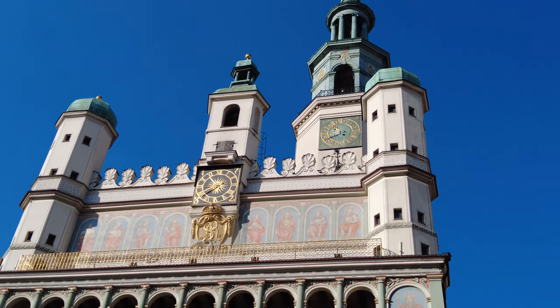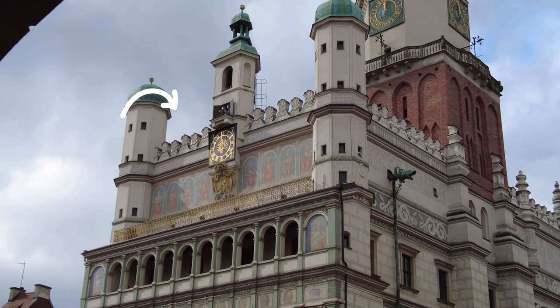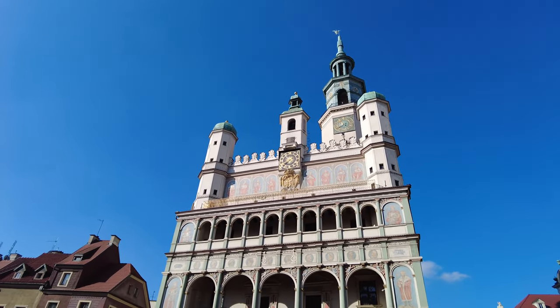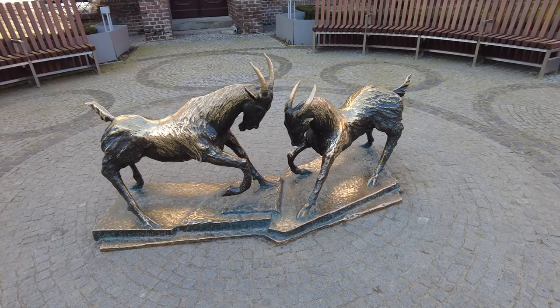By the way, this is where the famous Poznań goats hide on the town hall. Every day at 12 noon they appear to butt heads and celebrate the afternoon. It is believed that the goats were first placed on the tower in 1551, and they have been a symbol of the city ever since.